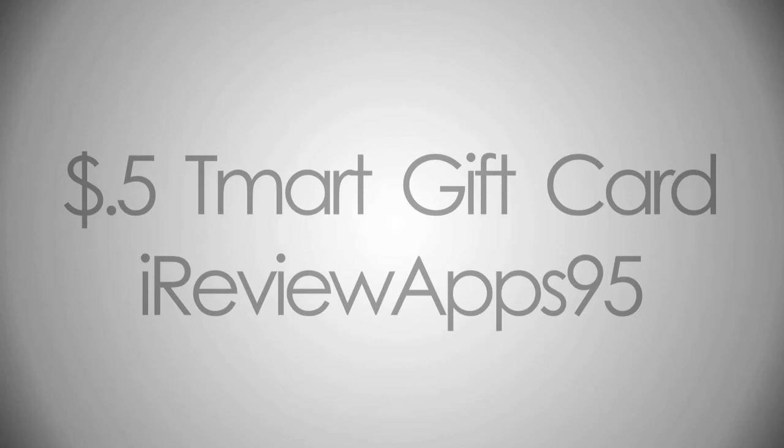Okay, so the rules. First off, you need to be subscribed. Next, you need to like this video. And then you need to post a comment on this video. I'm going to use a random generator and just pick a random comment, and that person is going to win the $5 tmart gift card. So guys, it's simple — that's how you enter.